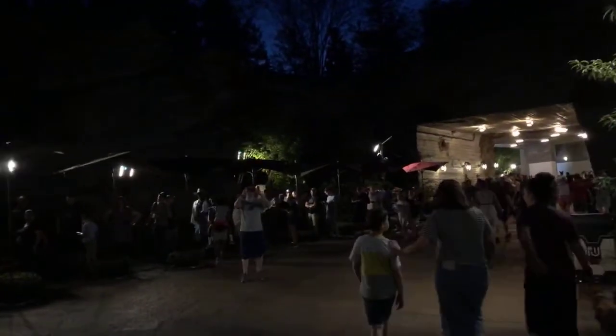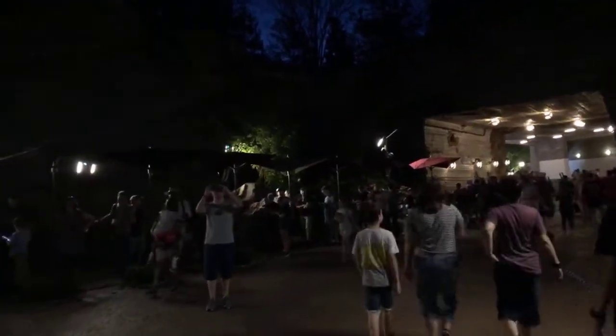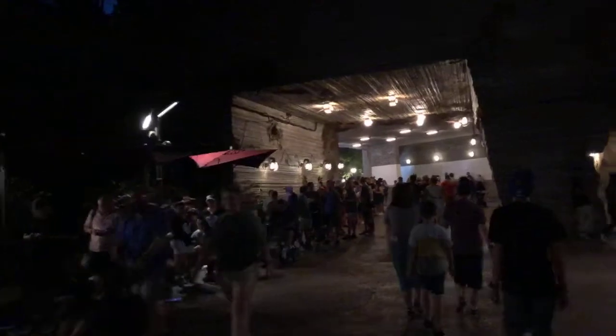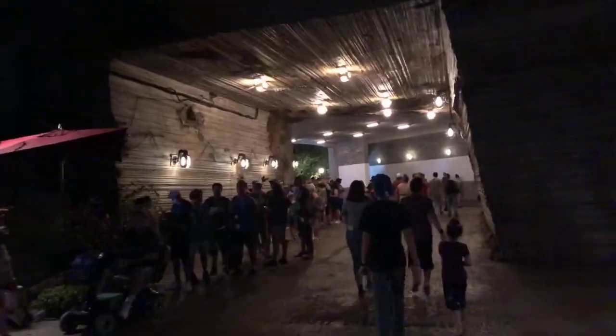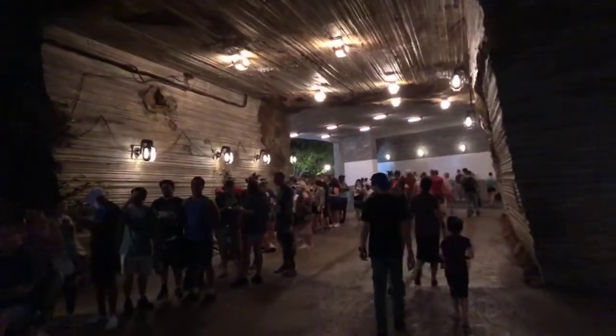If guests are thinking of coming here at 9 a.m., I think they're going to be in for a little surprise, because this thing is just overwhelming at this point.